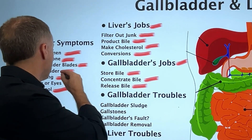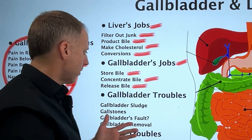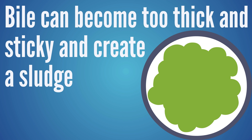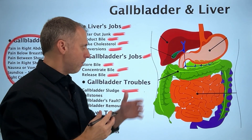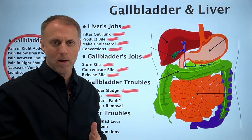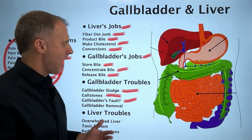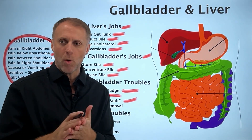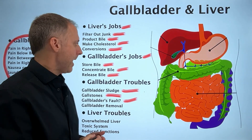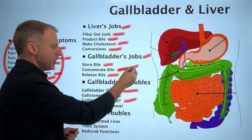When we're seeing gallbladder-type symptoms, we're looking at a gallbladder that is not working correctly. A lot of times the problem is that the bile has become too thick and sticky, creating what's called gallbladder sludge. We can also see gallstones, and either of those issues can restrict bile from flowing correctly. The question is: is it really the gallbladder's fault? There are many things in our world today that can thicken up that bile so it won't flow correctly.